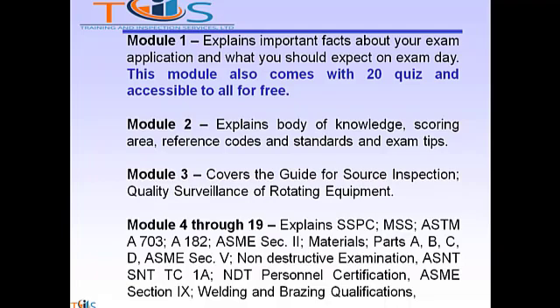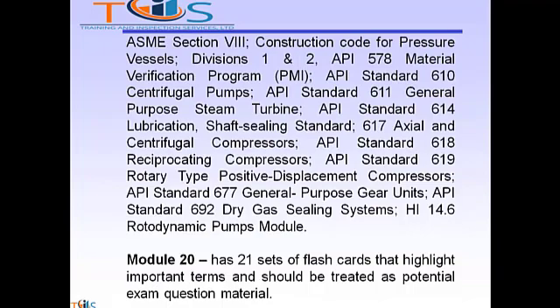Modules 4 through 19 explain SSPC, MSS, ASTM A708 and A182, ASME Section 2 Materials, ASME Section 5 NDE, ASNT TC1A NDT Personnel Qualification, ASME Section 9 Welding and Brazing Qualifications, ASME Section 8 Construction Code for Pressure Vessels Divisions 1 and 2, API 572, API 578 PMI, and API Standard 610.